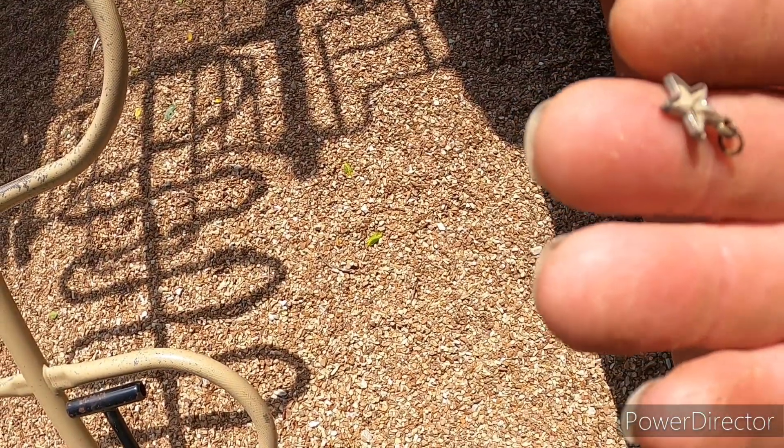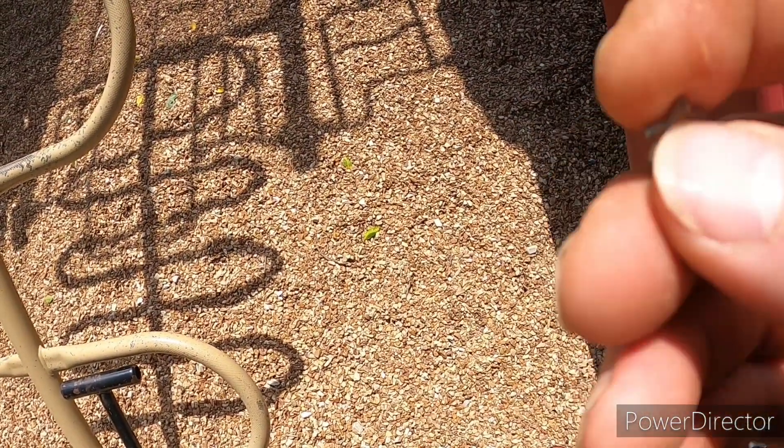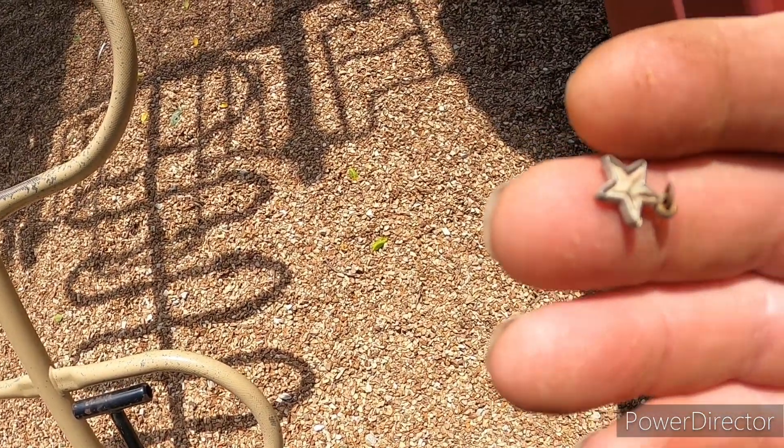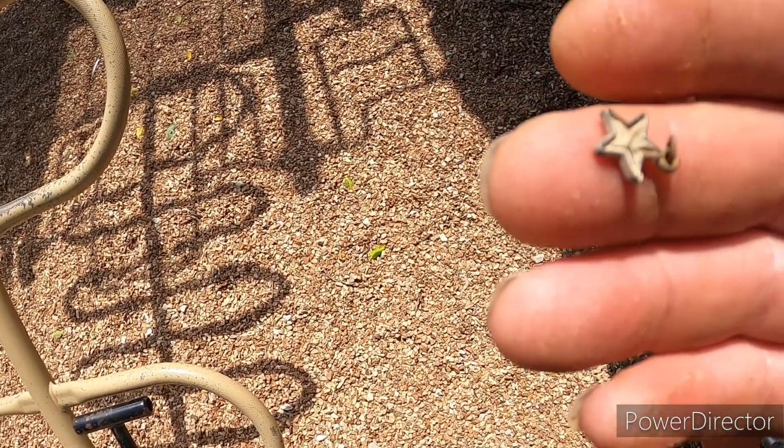Check out this little star I just found — came off somebody's necklace I guess, or a charm of some sort.